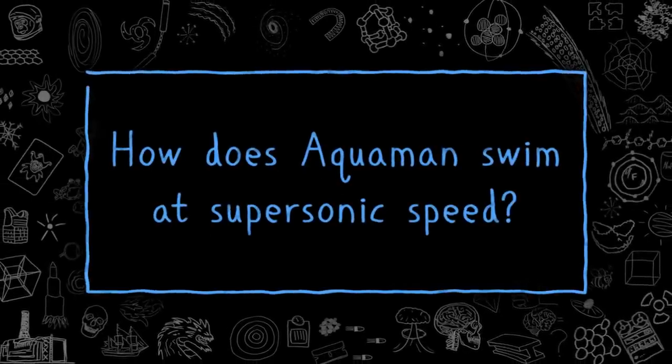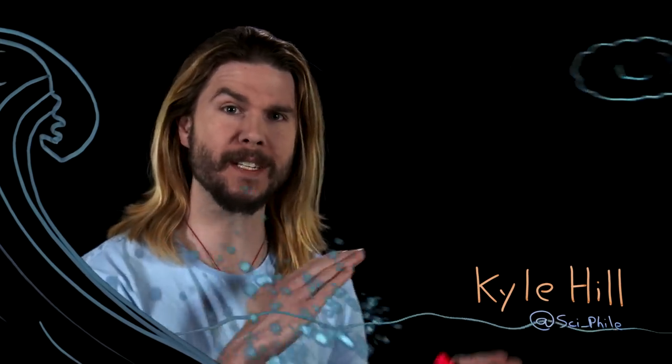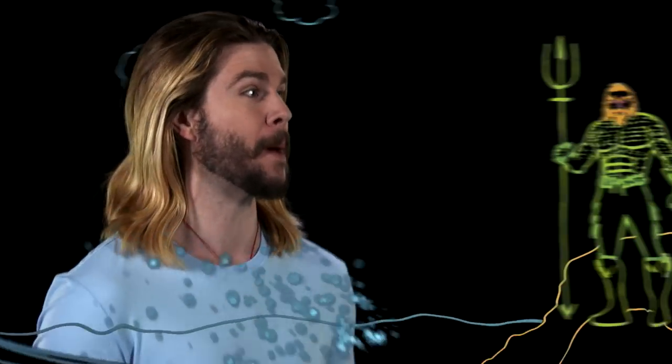How does Aquaman swim at supersonic speed? In 1998, French long-distance swimmer Ben Lecomte became the first person to swim across the Atlantic Ocean. Freestyling across 3,700 miles with a support boat, it took him 73 days to complete his trip. Upon reaching the other shore, his first words were 'never again.' This is just about as good as a humanoid like you or me could hope to do while swimming. But if you were Aquaman, Ben's entire trip would take you just 30 minutes.